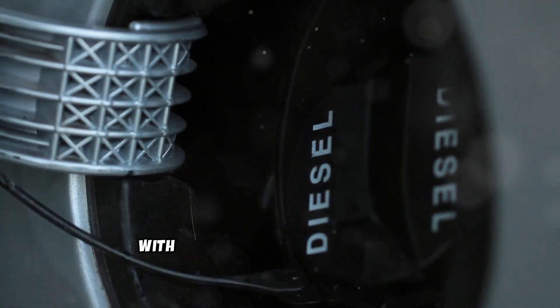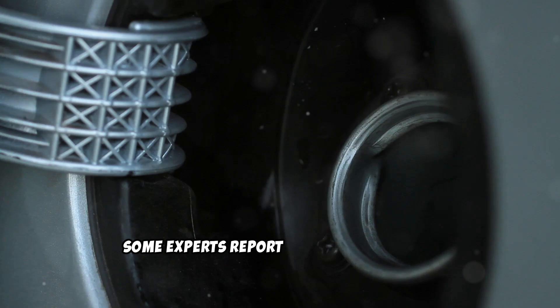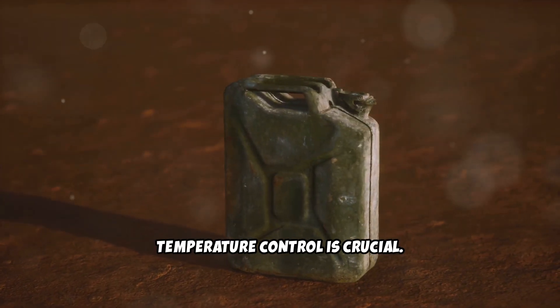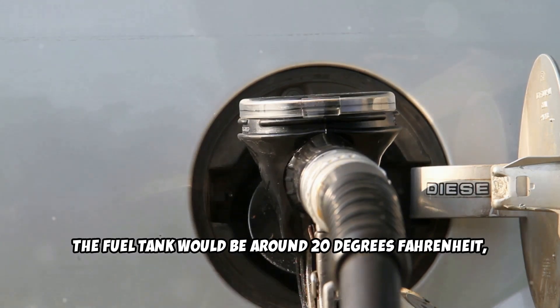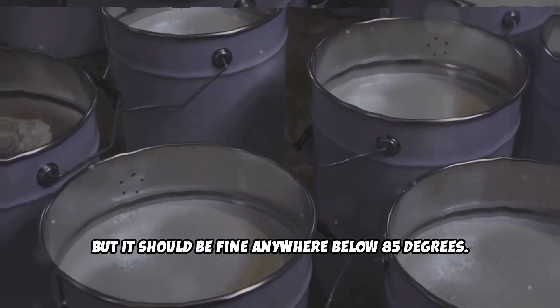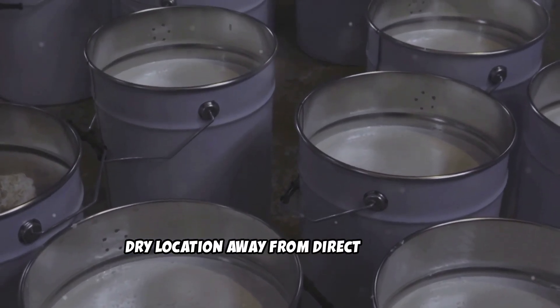But here's the good news. With proper storage and treatment, you can extend diesel's life significantly. Some experts report diesel lasting up to two to three years with the right approach. First, temperature control is crucial. Store your fuel in a cool, dry location away from direct sunlight, ideally around 20 degrees Celsius, but it should be fine anywhere below 85 degrees Fahrenheit.